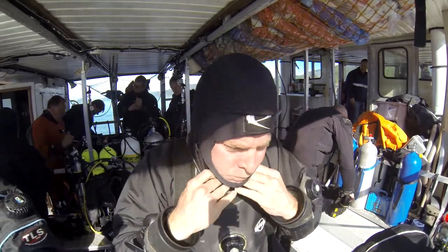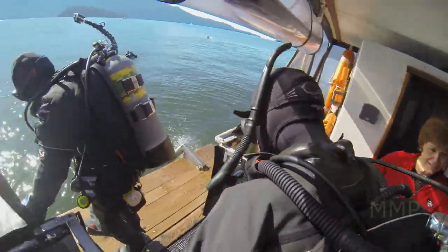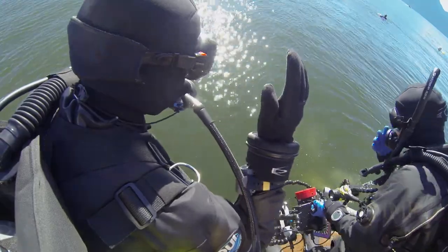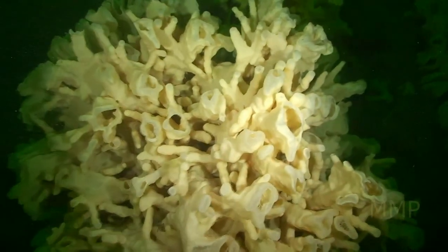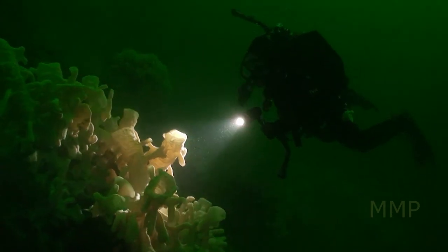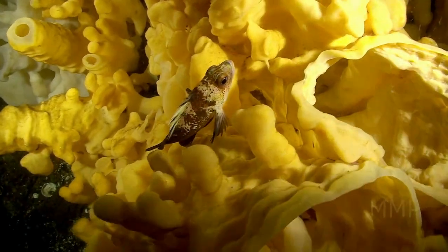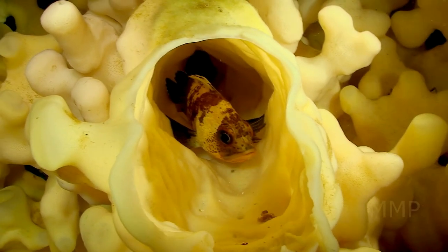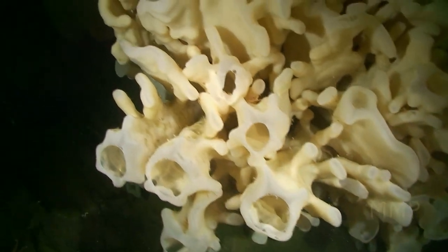The dive plan for SpongeBob is an interesting one too. Because of the fragility of the sponges, no anchor is dropped and there's no permanent mooring buoy used, so we live boat it. The captain tells you when to jump, and if you follow his advice, you'll land right on the top of the reef in the heart of a beautiful sponge garden.